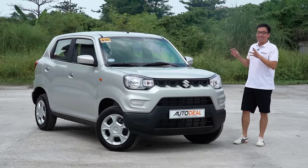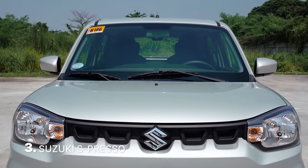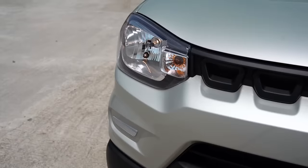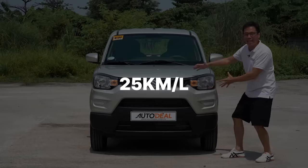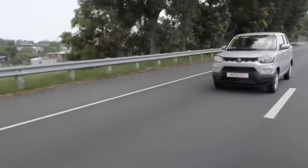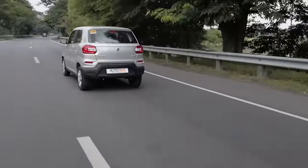Coming in third is another hatchback that comes in at a more affordable price point. The Suzuki Espresso brings with it an attractive price point of slightly over 500,000 Philippine pesos and a frugal one liter motor. Thanks to its compact and lightweight design, the Espresso is able to return 25 kilometers per liter on the highway — a serious contender for those looking to get an affordable hatchback with frugal fuel economy figures not only for the city but on the highway as well.